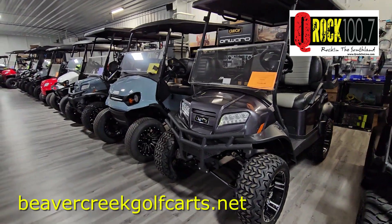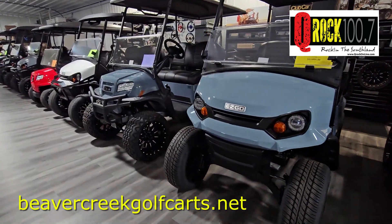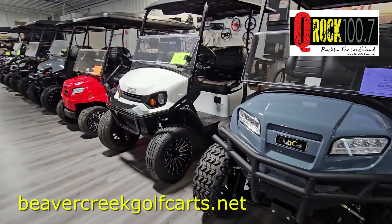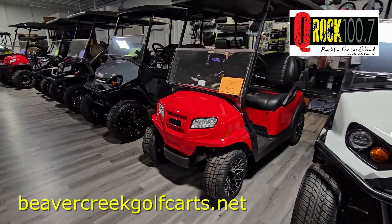Easy Goes and Club Cars — a variety that you can't imagine. Anything you're looking to do to experience the outside. From taking a ride to see friends, bringing the family down to the river. Here at Beaver Creek Golf Carts in Braidwood, you can find exactly what you're looking for.